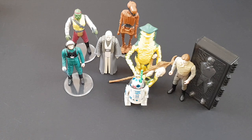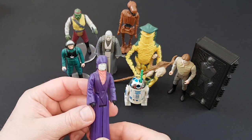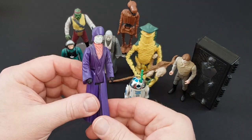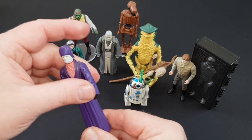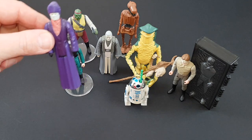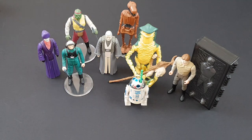Now the next one is the Imperial Dignitary. This can be a tough figure to find — I remember looking for a long, long time to find one without a little dot missing on the end of his nose. And you can see this one's absolutely perfect. He's got the mega Return of the Jedi flares. Very, very tough to find without that little dink on his nose; took me ages to find one in perfect condition.